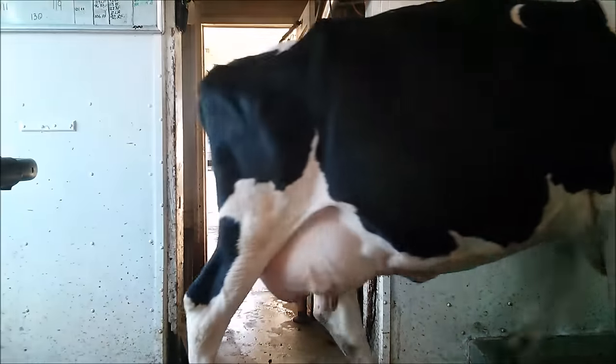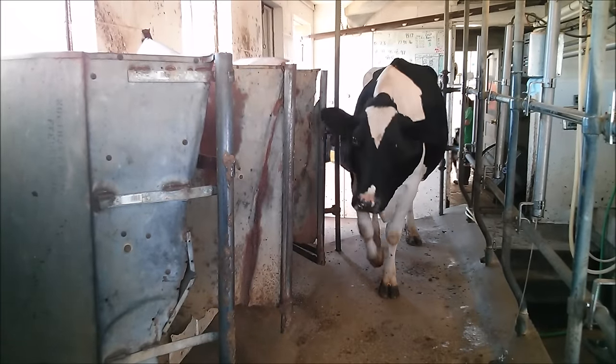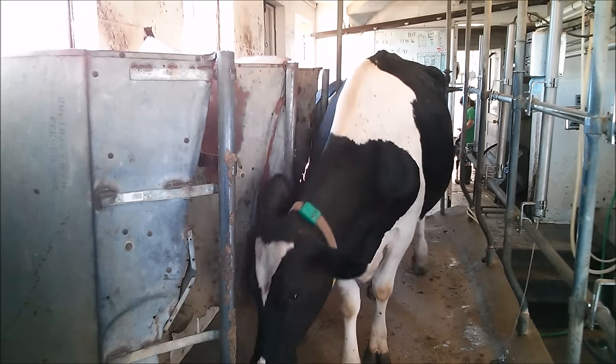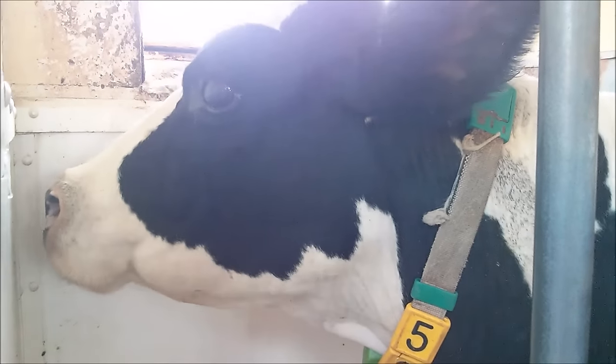When the cows come into the milk house, they can either go on the north or south side, each of which can hold five cows. Starting on either side, you start the cows by hand, one by one. This is to make sure that everything looks good and that their milk is good to go into the holding tank.